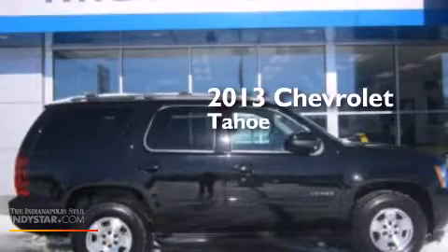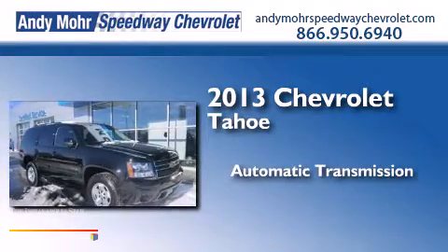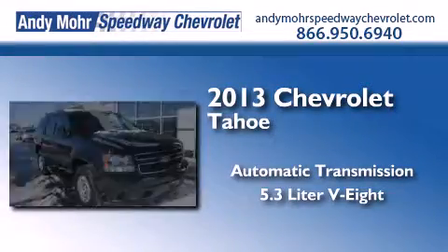This is a 2013 Chevrolet Tahoe. This SUV has an automatic transmission and a 5.3 liter V8.